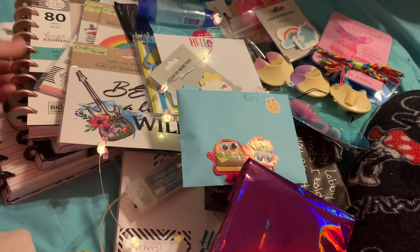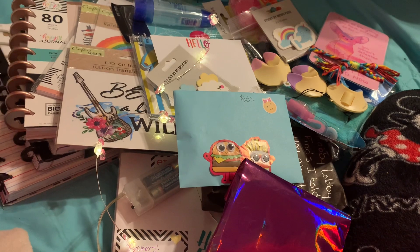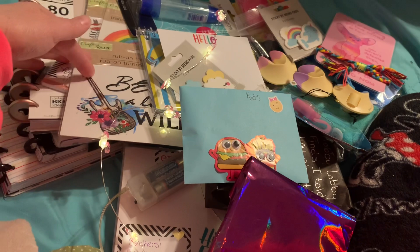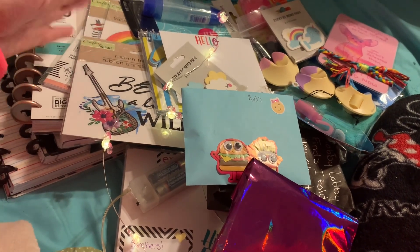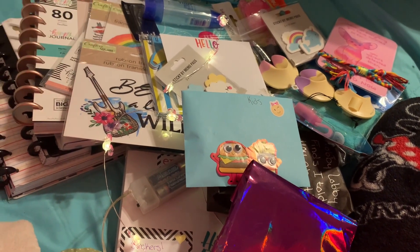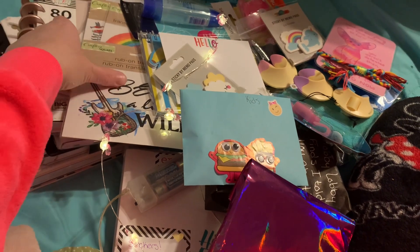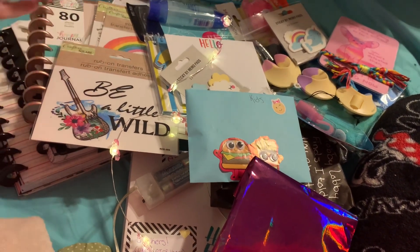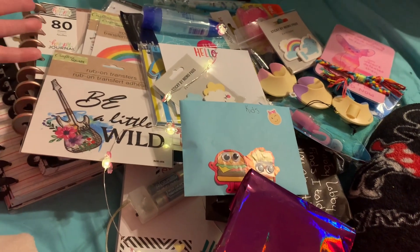Today I got a friend mail from my beautiful, sweet friend Caitlin, that I met from this YouTube journey. We are just bonded and I love her and she's so special to me. And she sent me this beautiful box with all of these gorgeous finds in it.